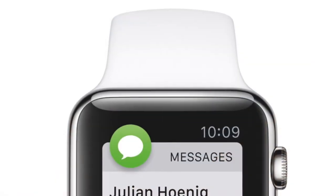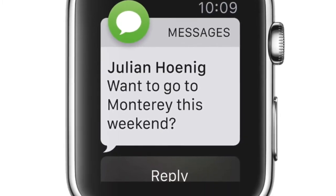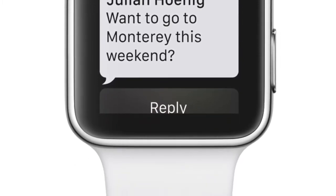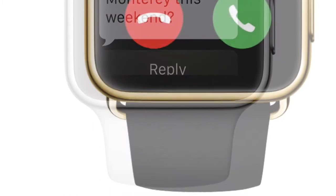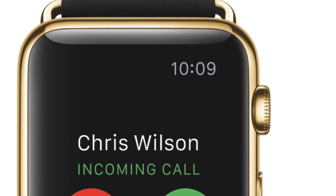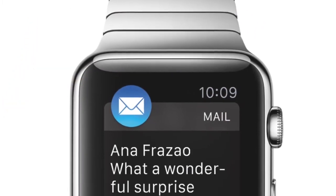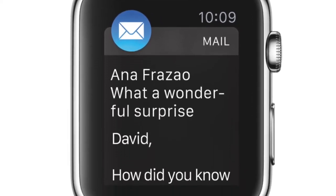One of the biggest things that brings value to the Apple Watch for me is the convenient notifications it offers. Whether I'm at work or out for dinner, not having to constantly pull your phone out of your pocket to see who's texting, emailing, or even calling you is really handy. It's a convenient way to determine if something needs your immediate attention or can wait until a convenient time to be dealt with.